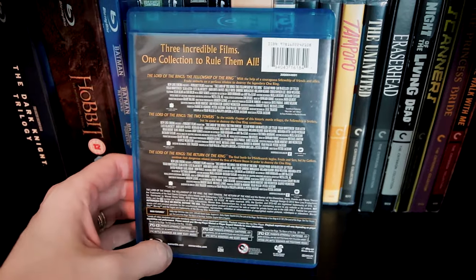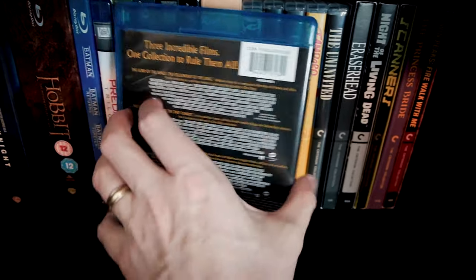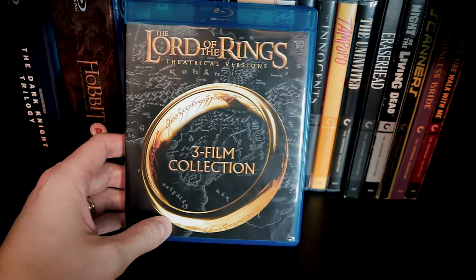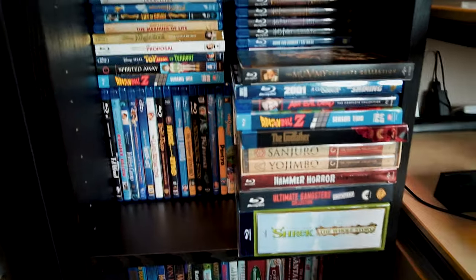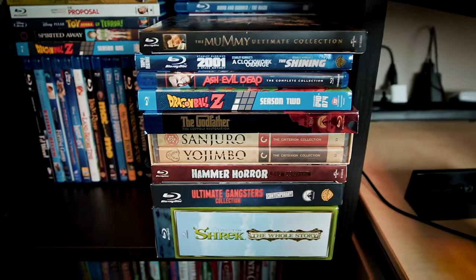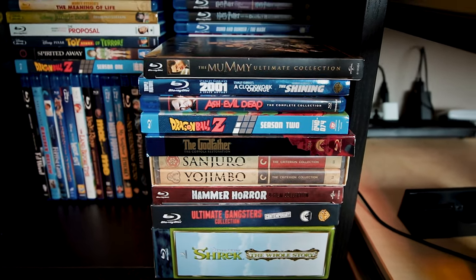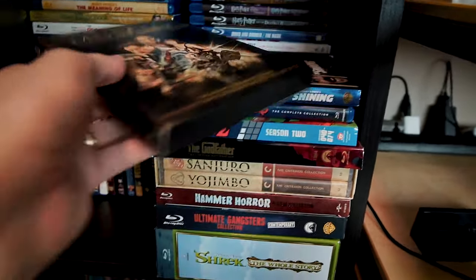I used to have the extended editions of these movies on DVD, but I wound up selling those some years ago to declutter, free up space for games, and upgrade most of my DVDs to high definition. Before we take a proper look at the stuff on this new shelf, this stack here is more or less my self-imposed backlog of stuff I want to watch for the first time or revisit.